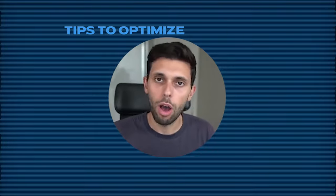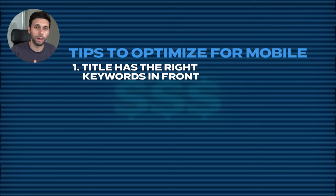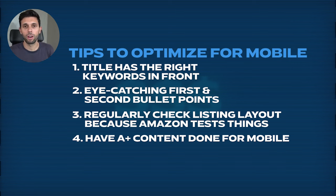Here's what you should do to optimize for mobile: one, make sure your title has the right keywords and purchase reasons front-loaded. Two, make sure your first and second bullet points are really eye-catching since Amazon sometimes minimizes them. Three, Amazon tests different layouts regularly, so go back and check your listing frequently. Four, make sure to have A+ content — it's much better for mobile and increases conversions drastically.